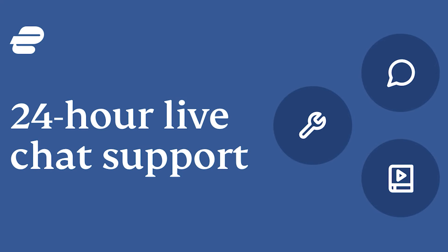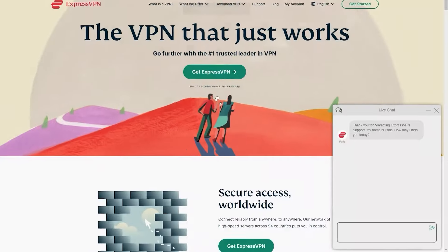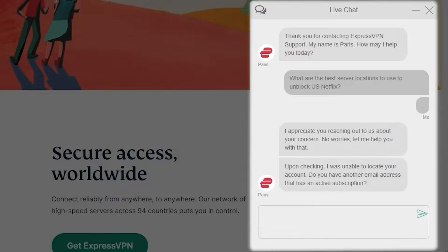The other nice thing about ExpressVPN is they have 24/7 chat support, and they are actually really helpful. You get a real person who's happy to help if you get stuck or have any questions about using the VPN. It's one of the best for being a beginner-friendly VPN, and that's why I highly recommend it.